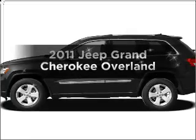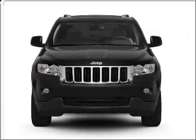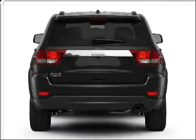Check out this 2011 Jeep Grand Cherokee. If you're looking for an automobile with great attributes, look no further. With a powerful 8-cylinder engine that responds smoothly to its automatic transmission,